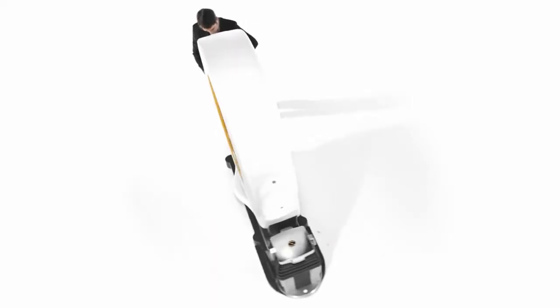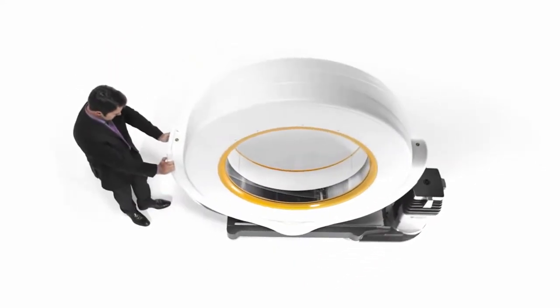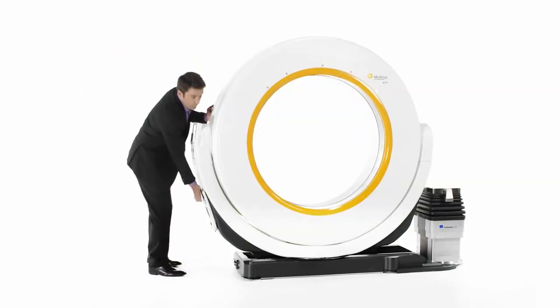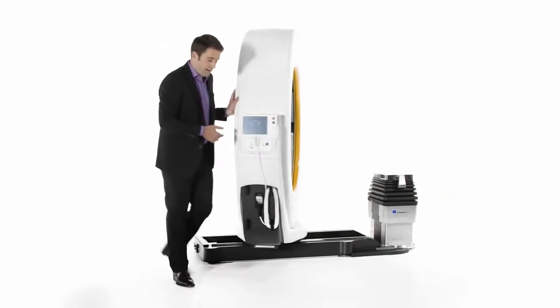Aero possesses an electrically-powered central wheel for maneuvering and therefore requires only one operator. Once in the treatment room, Aero is connected to a standard outlet and the gantry is rotated.